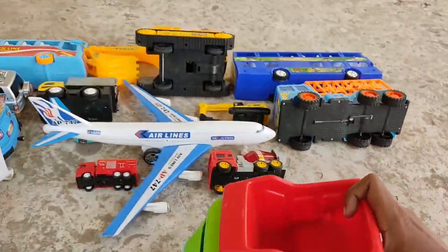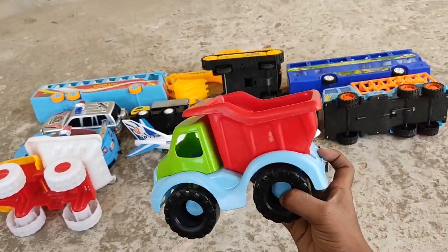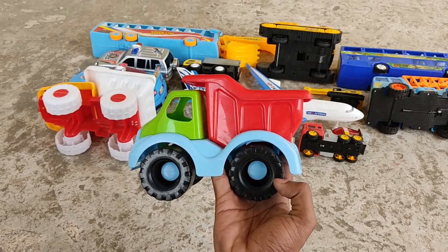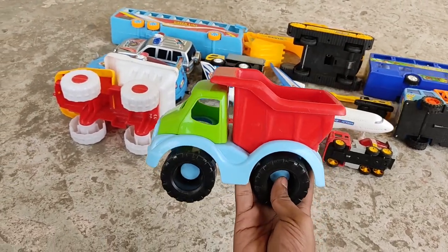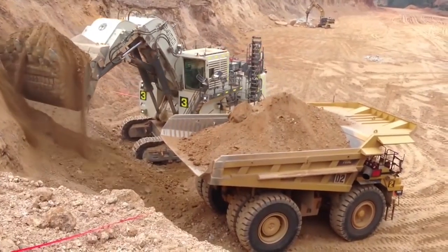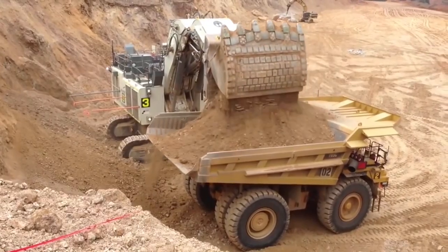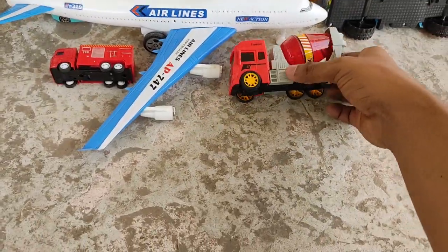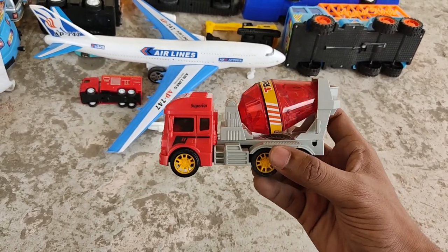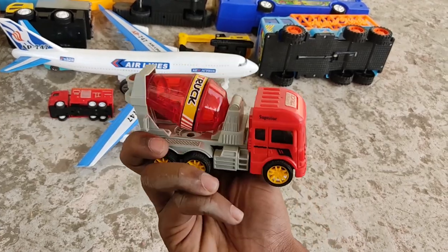Look at this — a foldable and customizable cement carrier! A red shiny cement truck. Powerful red shiny cement truck!